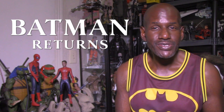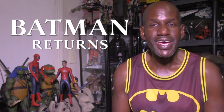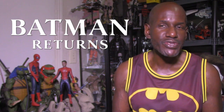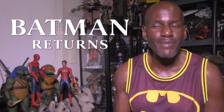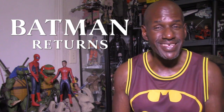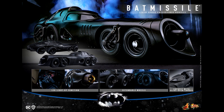Hey, what's up and welcome back to my channel. Today I'm going to be talking about the upcoming Hot Toys Batman Returns Bat-Missile 1/6 scale figure accessory. This was definitely unexpected — a real surprise to me, because I wasn't expecting this particular version of the Batmobile. I must admit I'm not really a big fan of this version, but I'm sure there are a lot of fans who did want it.